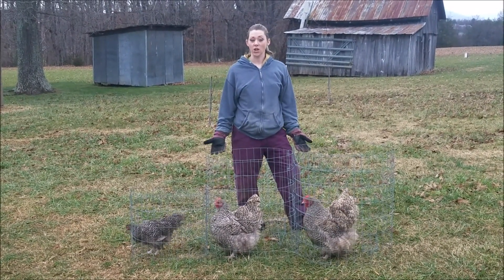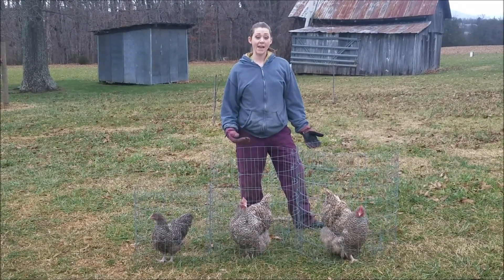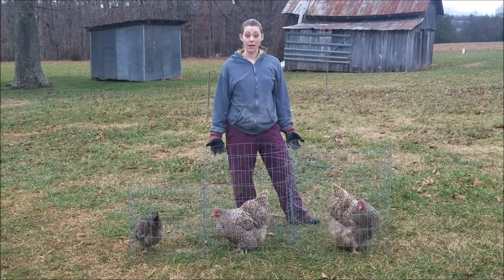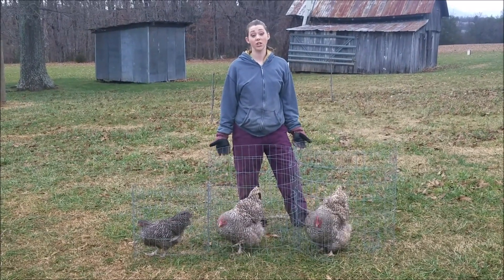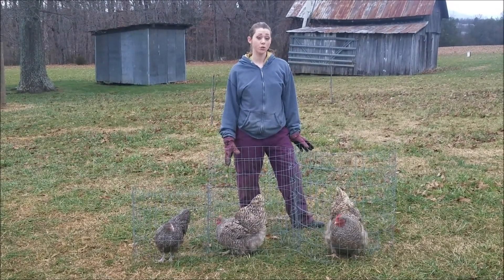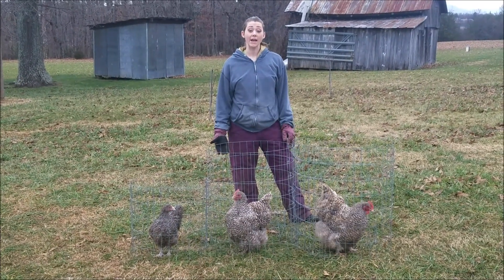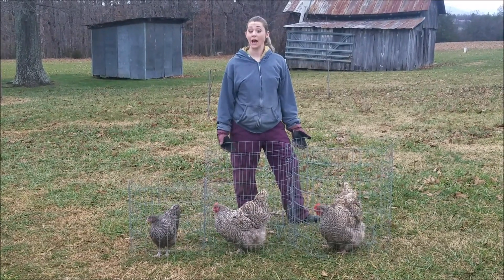The first, probably most obvious sign is going to be their age. The age at which a hen starts to lay can vary depending on the breed. For example, if you have sex-links, they're going to generally start laying closer to about 16 weeks in age, or around 4 months old, whereas some other breeds like silkies might take up to 9 or 12 months.